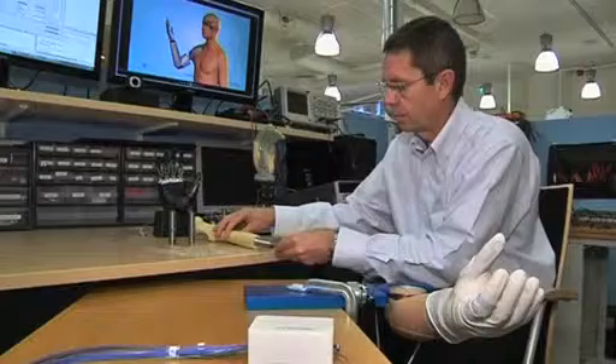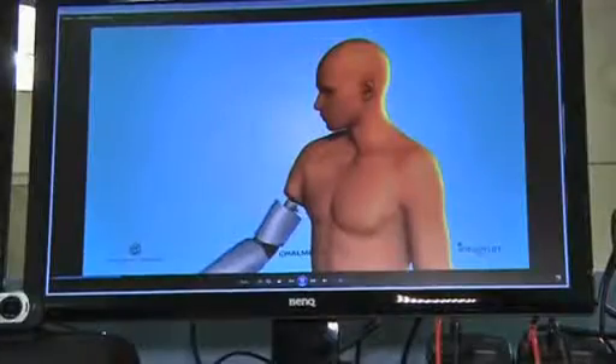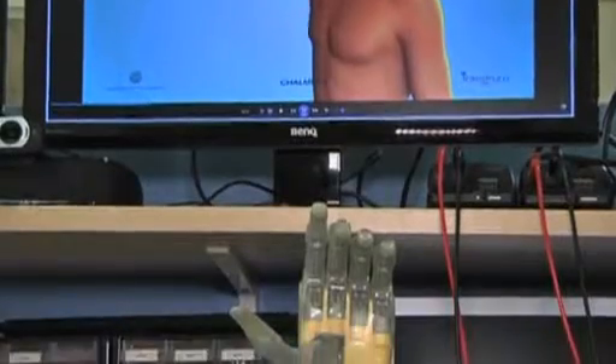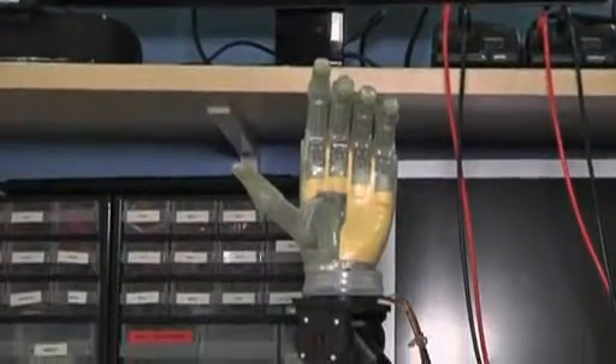Professor Richard Branmark of Sahlgrenska University Hospital says this device is designed to become part of the body. He says integrating mind and machine was a major accomplishment.